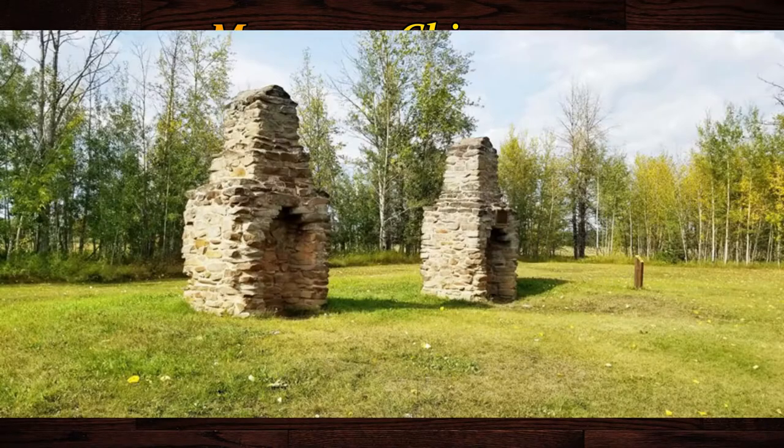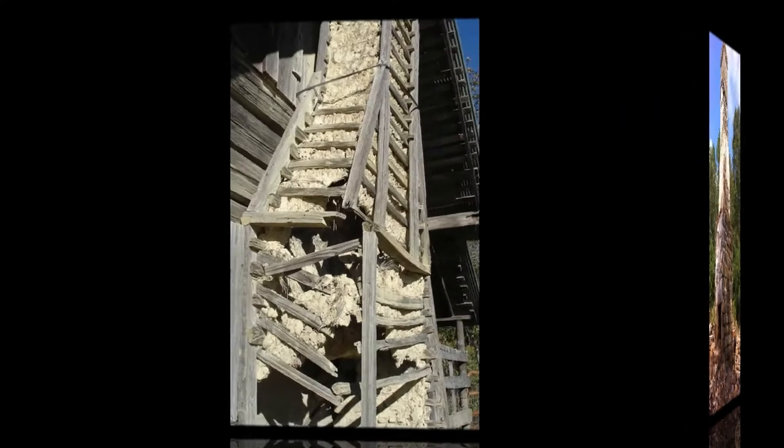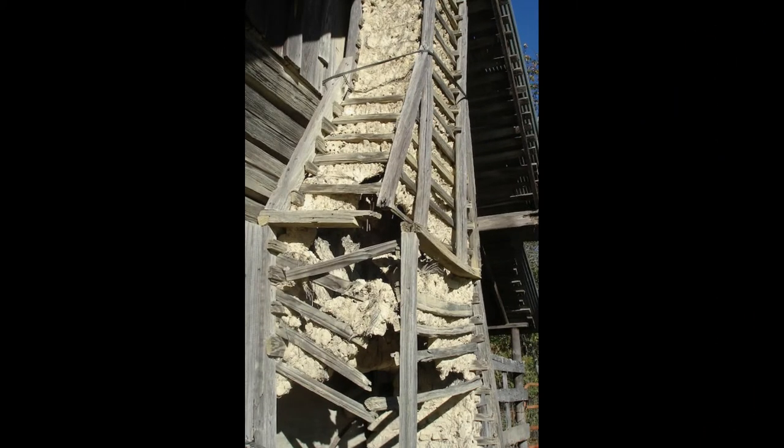The nice thing about these systems is that they lasted a long time. Here are two chimney systems left from probably 300 years ago. As you can imagine, every fireplace built with these types of materials had different characteristics — some were safe, some not so safe, and some were just downright dangerous.